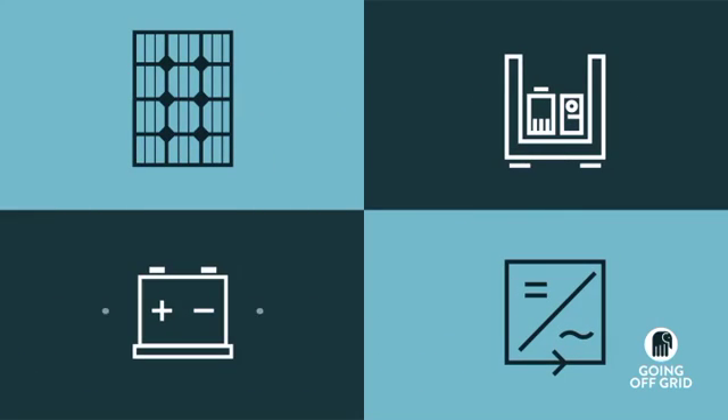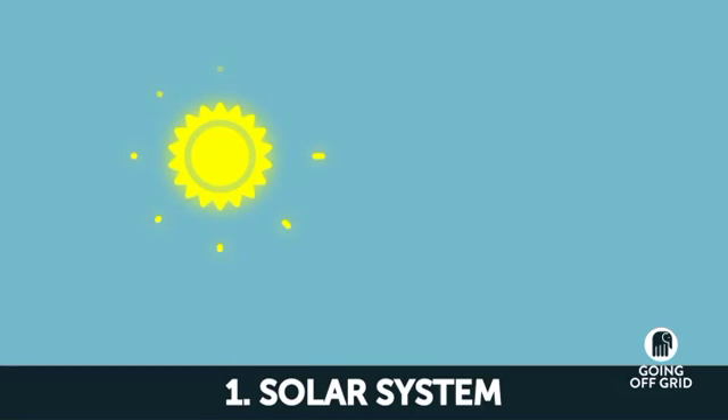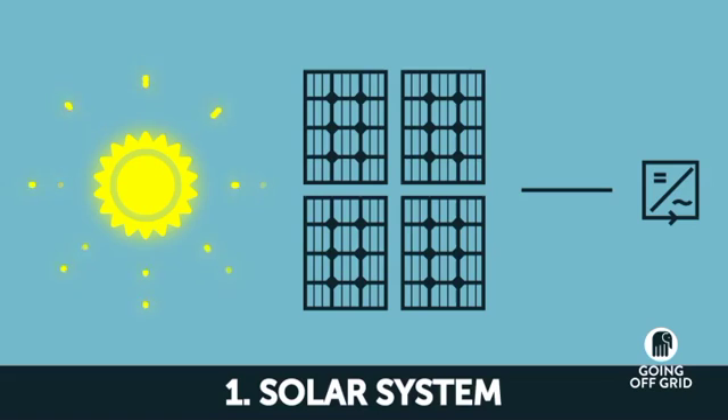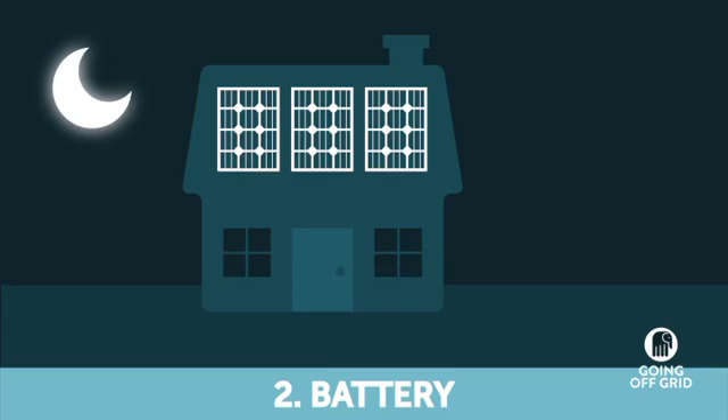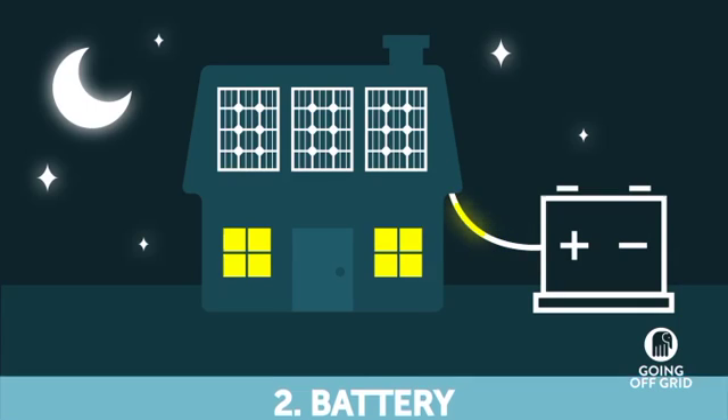To go off grid, you need four pieces of technology. The first thing you need is a way to generate power for your home. A solar system is the most affordable and efficient way to create clean, green electricity. But at night there's no sun, so to store the power you're generating during the day, you need a battery bank that charges up through the day and releases power at night.